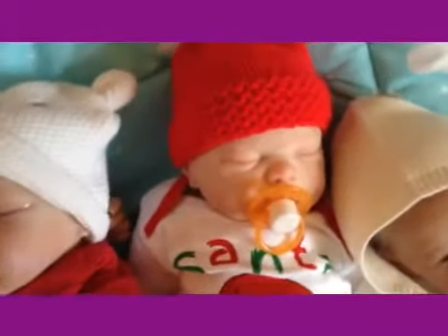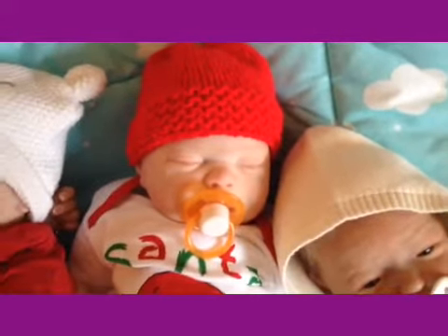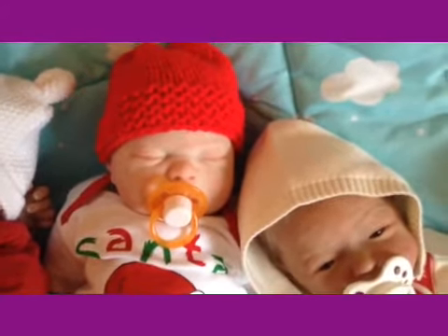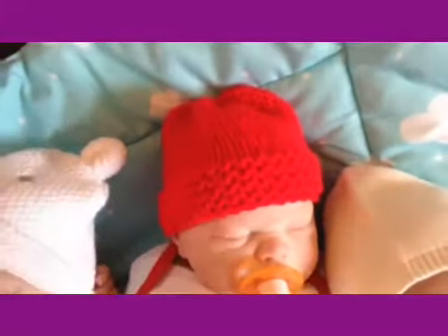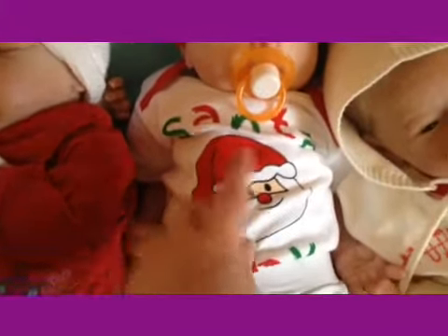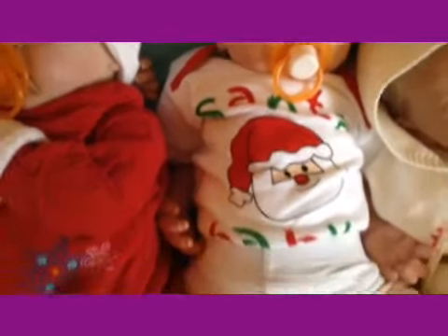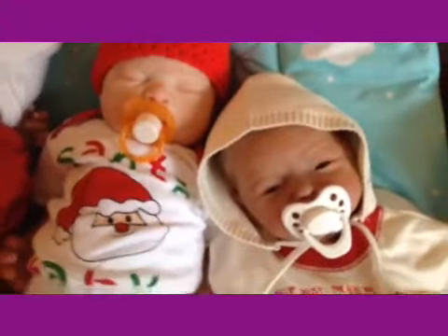Over here we have my Mary — Mary Dorothea. She is the Celeste kit by Cindy Musgrove, and her artist is Jane of Baby Bears Nursery. She's wearing a red knitted hat knitted by Jenna, and a onesie Jenna sent me that says 'Santa Baby.' It's a short-sleeved onesie but it's really warm in here. She's got little white leggings and white booties to match.